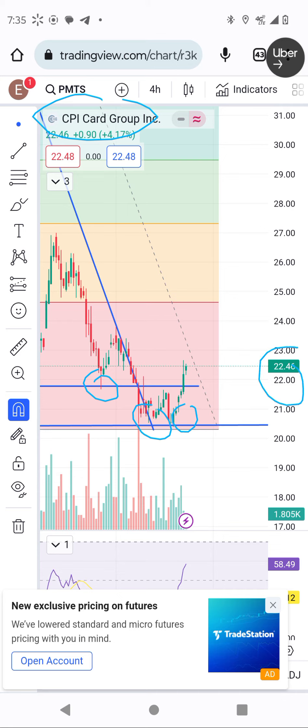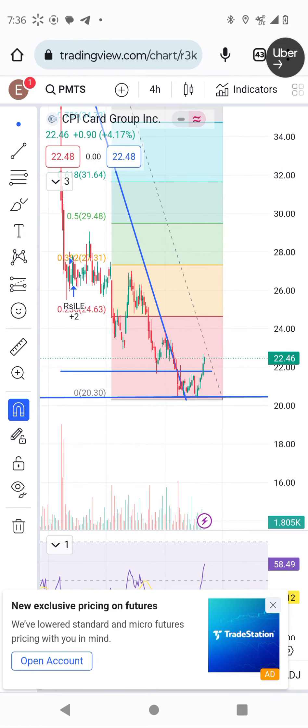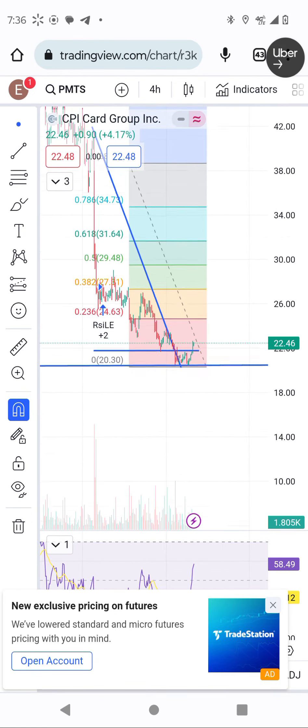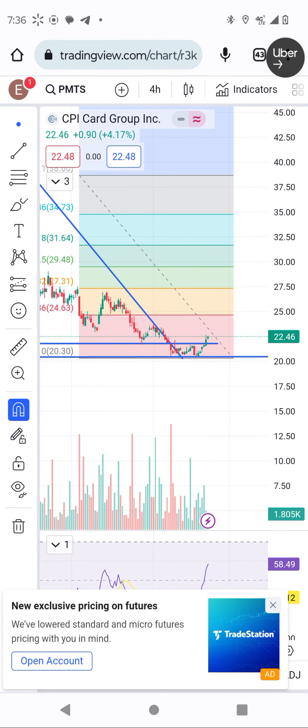Right now it's trading around $22, and we have another small resistance ahead. The major resistance we're going to see is around $27. I think this is the right time to buy this stock — remember, this is the bottom, and this move is going to happen very soon, very quickly.